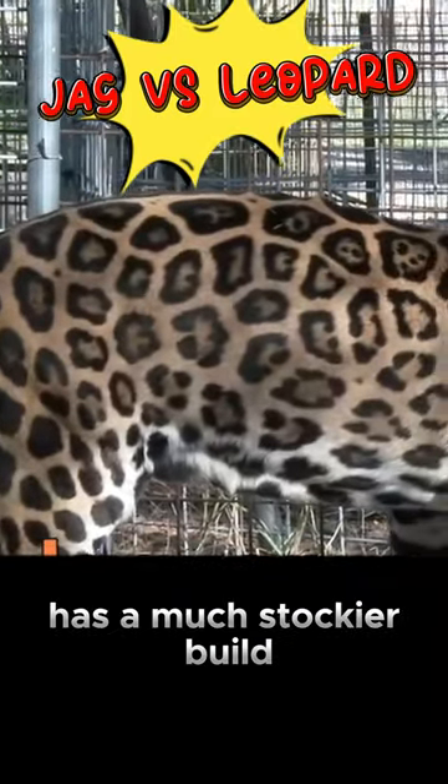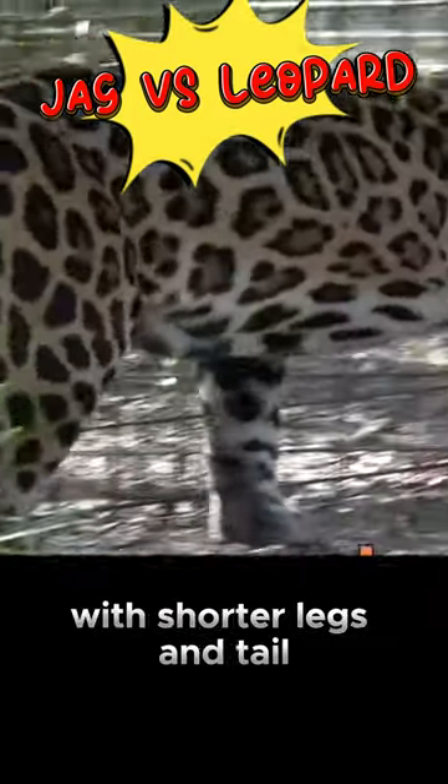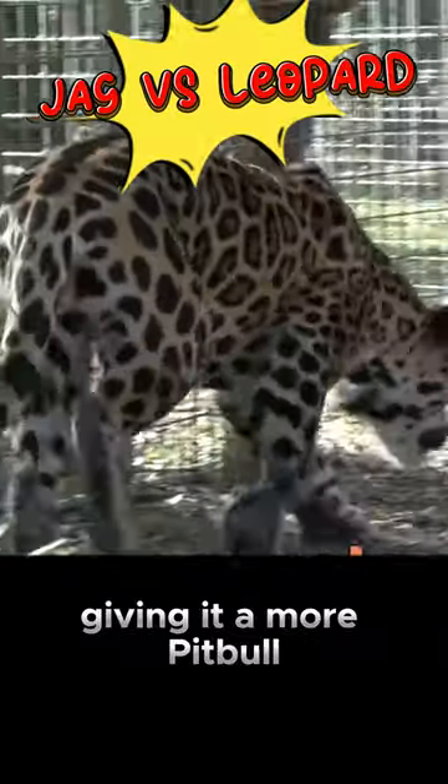The jaguar also has a much stockier build compared to the leopard, with shorter legs and tail, giving it a more pit bull type appearance.